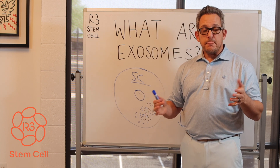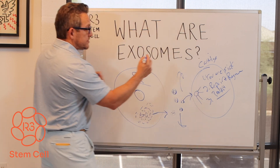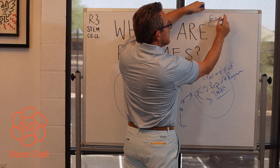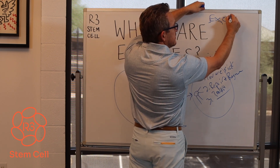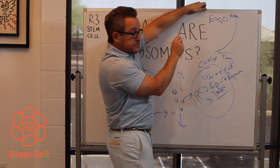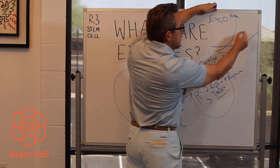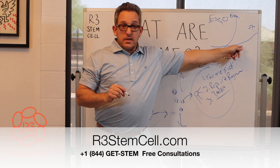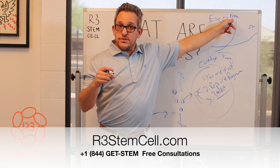We see unbelievable results with stem cells and exosomes as a one-two punch. Exosomes, from what we've seen, work quickly — so the time of administration and effect is fast. That is not the case with stem cells; the stem cells work slower and longer. So when you give the exosomes with the stem cells, you get the one-two punch. With a lot of the programs we offer patients, there's no additional cost for the exosomes involved.